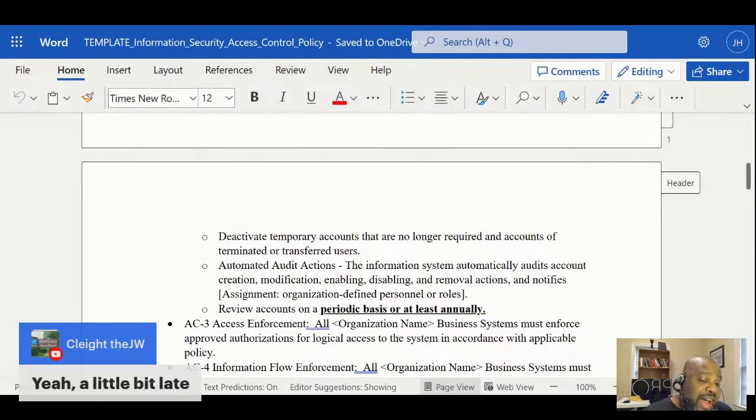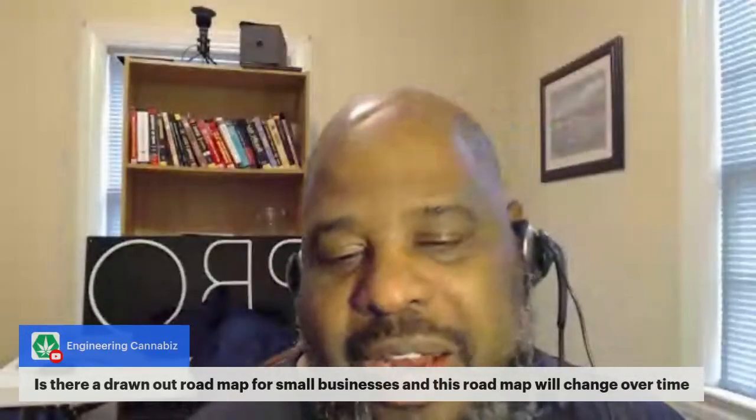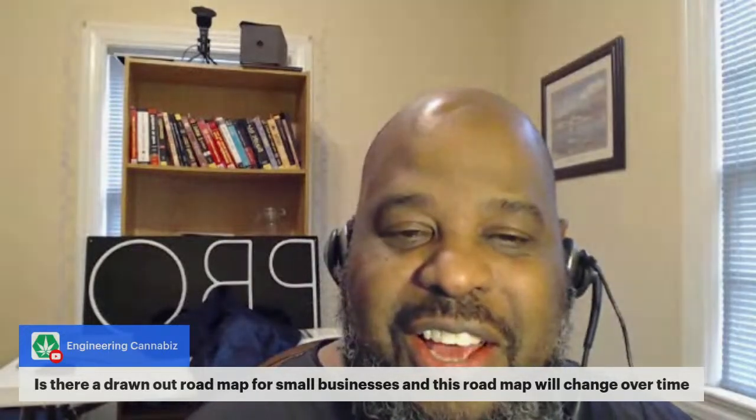I did an assessment on a billion-dollar company and they didn't have any encryption behind the load balancer - and this is what the policy helps you see when you do security reviews. For the road map question: a lot of times when I looked at that you would go from low to moderate and the road map shows what you'll be at. I do a lot of road maps especially for small companies. I'm doing a road map for somebody - helping them out.